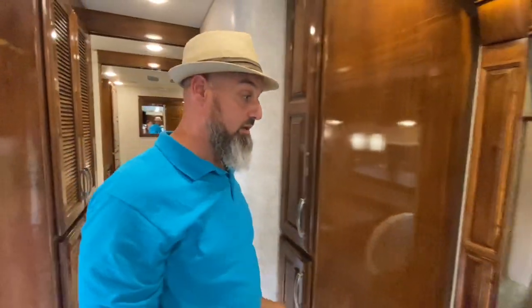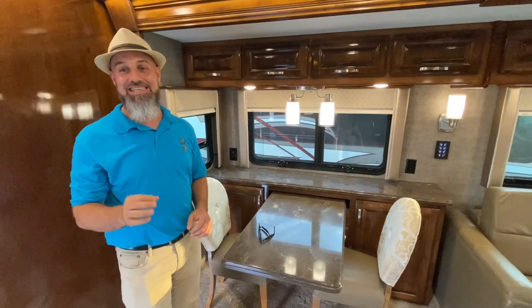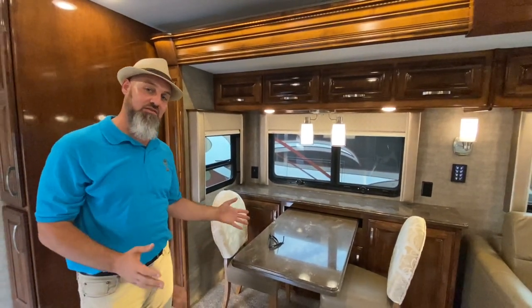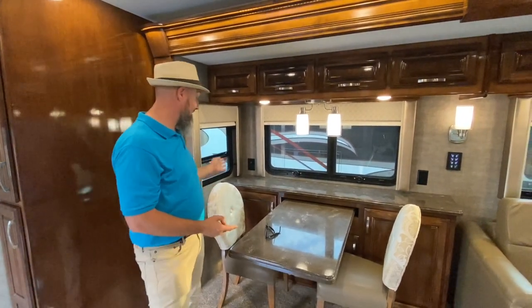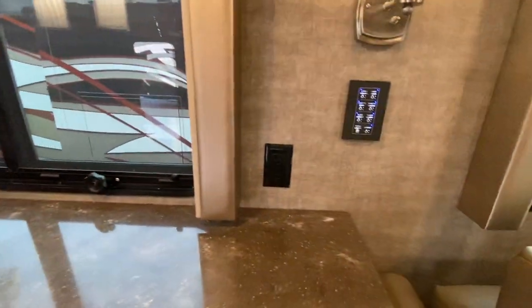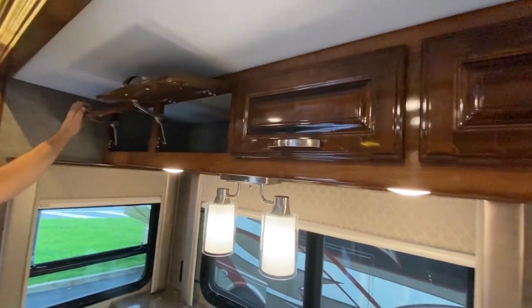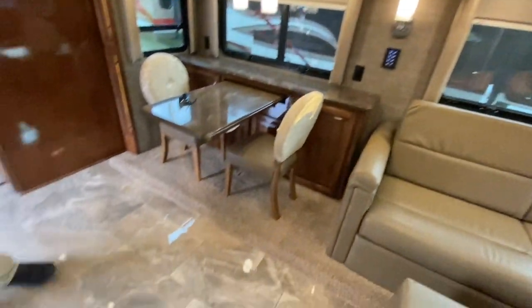This one doesn't have the booth dinette — this was actually the Hershey RV Show unit from 2019. It has a freestanding dinette with two fixed chairs and two folding chairs, tons of outlets on either side, a nice light fixture, and eight overhead cabinets above the dining table and sofa for tremendous storage. Beautiful high-gloss wood cabinetry and polished porcelain tile flooring throughout.